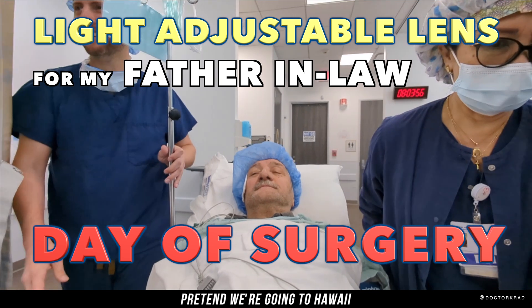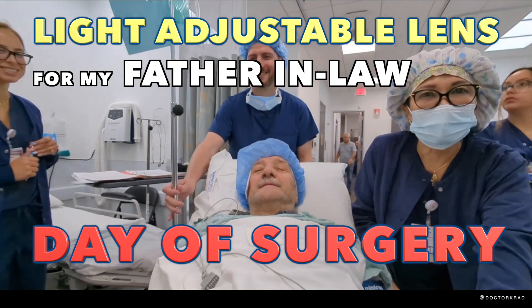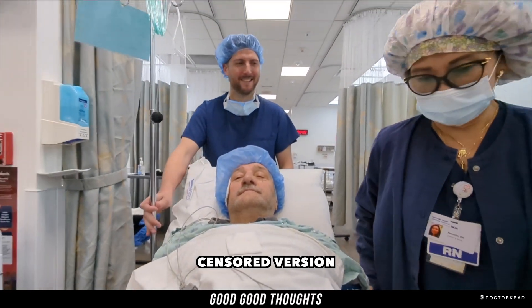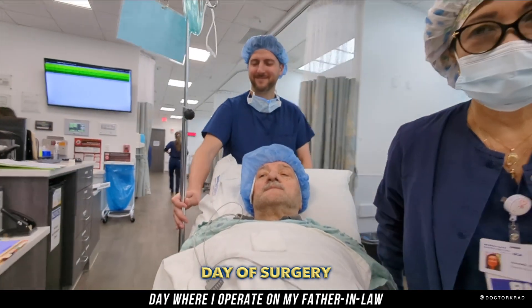Hi! We're going to the airport — to Hawaii. Yeah, exactly.